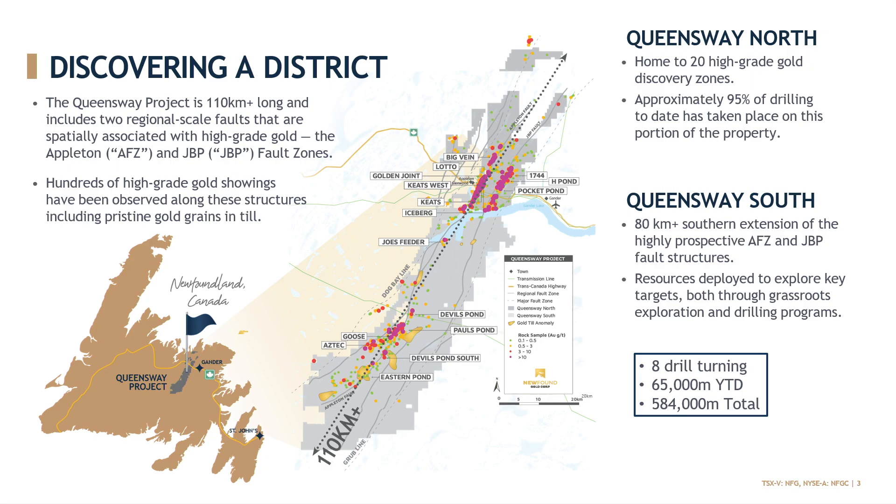These are the two major structures that are spatially associated with the high-grade gold discoveries made to date. You can see that very clearly in that image with the grab samples, golden drill core, and till anomalies that really map out those two trends. The project is broken into two portions: Queensway North, being north of Gander Lake, where the majority of our exploration activities have been focused to date, and where several of our key discoveries are located — including Keats, Iceberg, Keats West, Lotto, Golden Joint, and several others.